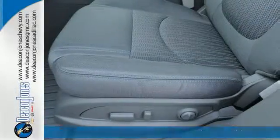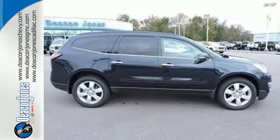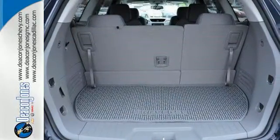A spacious and pleasant interior with an easy-to-access third-row seat accommodates your passengers comfortably. A bevy of technology features is at your command, helping keep all present entertained.